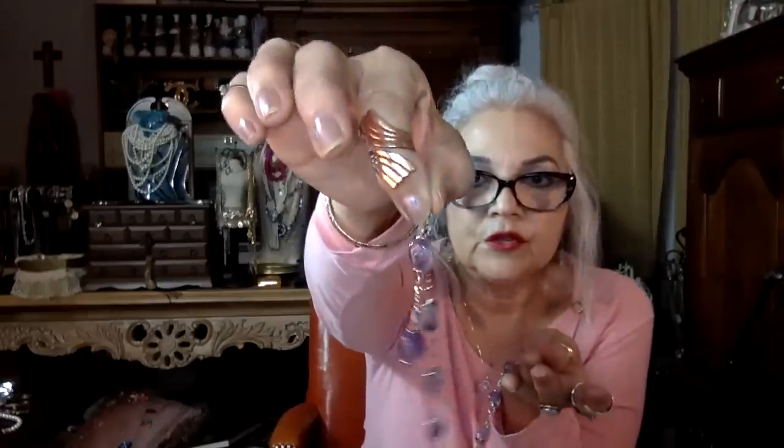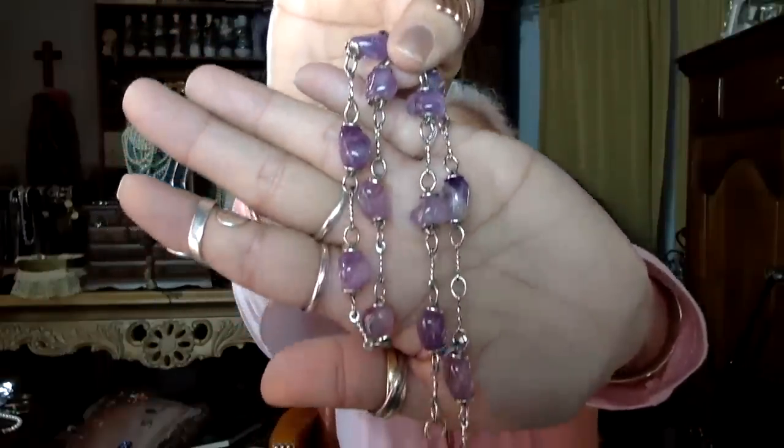I saw something on Jewelry Nurse's channel recently about sterling that was pitted. Many people have noted that when they put rhodium or some kind of coating on top - you usually see this in department store jewelry - they do it to preserve the shine and fend off the patina, but in the end it can actually eat your sterling. So you have to be careful. Here's something cute - let me check it because it looks like little amethyst chunks. It's got a weird cheap little hook on it.